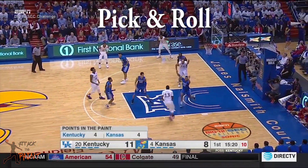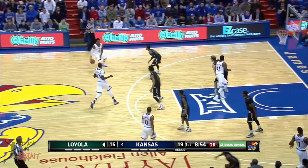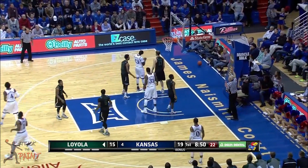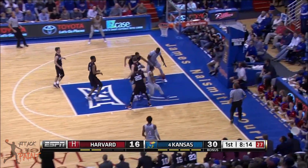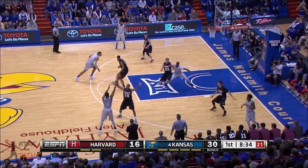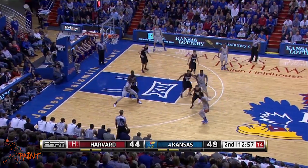There's potential for Diallo to be a good pick-and-roll player, but right now he forces the issue — he decides what he's going to do before the play develops and doesn't react to the defense. Diallo also has trouble finishing at the rim. He doesn't have great touch around the basket, and he doesn't use any pump fakes to try to get open or fouled. He doesn't pass the ball out if he gets stuck either, and then forces the issue taking a difficult shot.